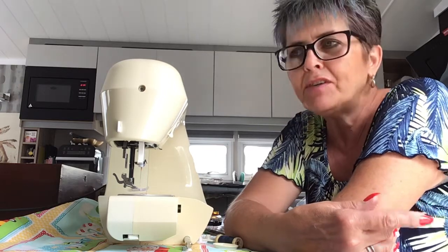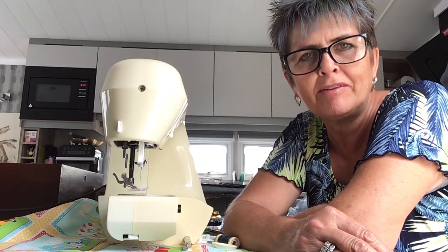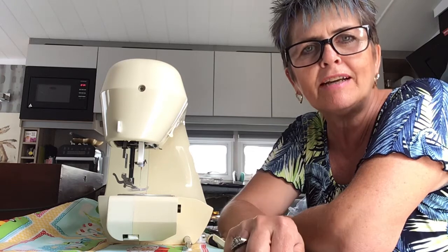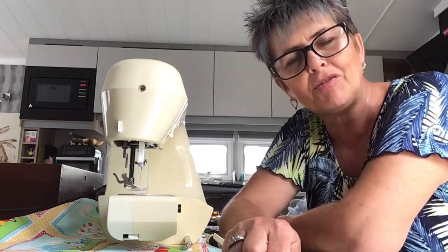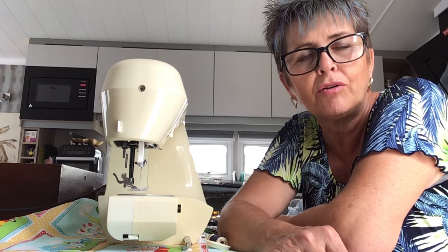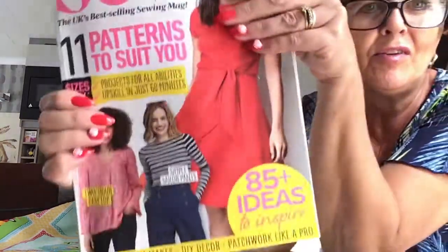Hi guys, my name is Amanda. For those of you that don't already know, welcome to Let's Sew. Today I'm coming to you from the caravan again. This video will be in stages — I don't know how many yet — because I can't pause my recording on the iPad or mobile phone. I have to stop and restart, so it will come in a few parts, but hopefully we'll get there in the end.